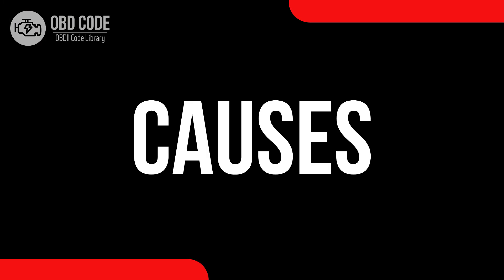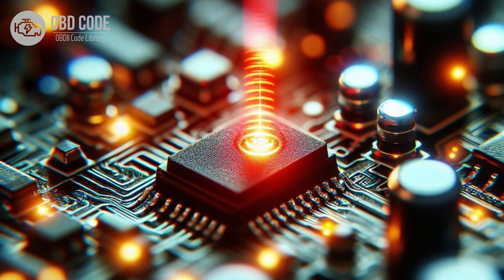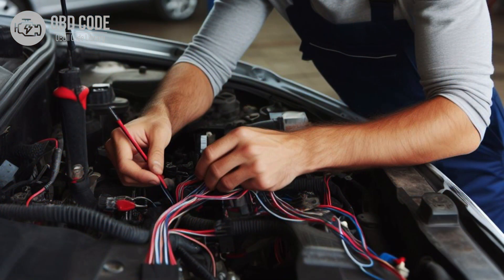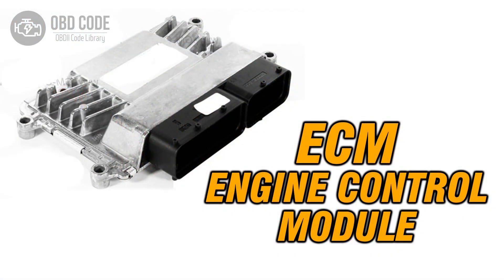Causes of the code P0375: 1. Malfunction in the timing reference high resolution signal B. 2. Wiring or connection issues in the timing reference circuit. 3. Problems with the engine control module, ECM.